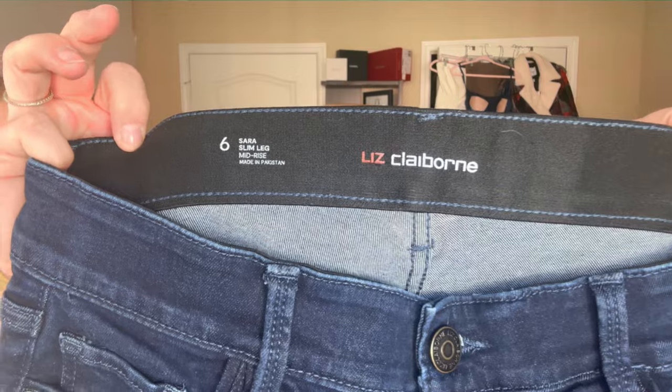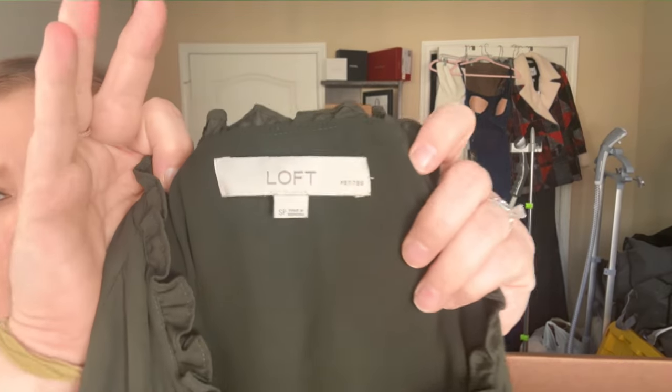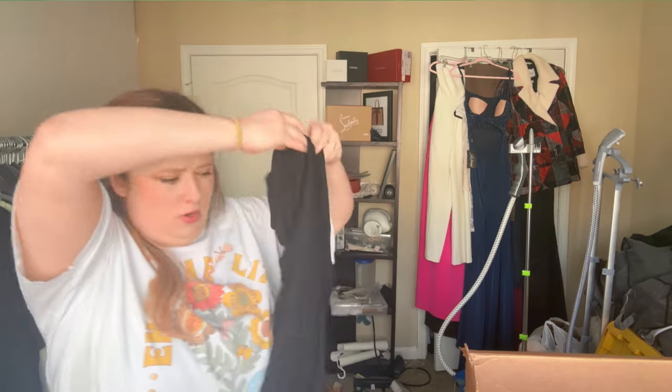Liz Claiborne, size 6 — buy-sell-trade. We get a ton of Loft and J.Crew donations for the clothing swap every year, that's the majority of what people wear at my company. This Loft and Banana Republic piece will be snatched up quickly. This event has gotten so big that technically it doesn't open until 8, but I have to unlock the room by 7:30 because there's already a line of people waiting for first dibs. Kim & Kami from TJ Maxx — buy-sell-trade.